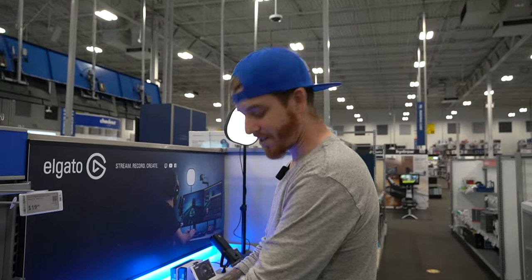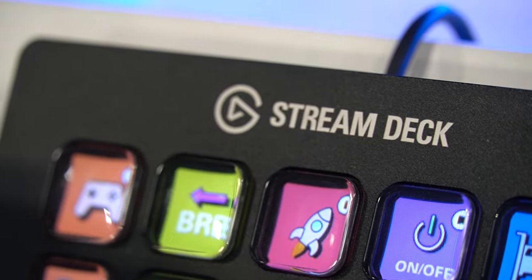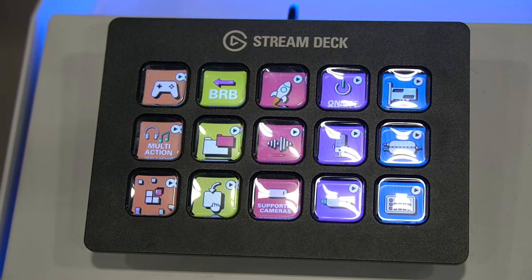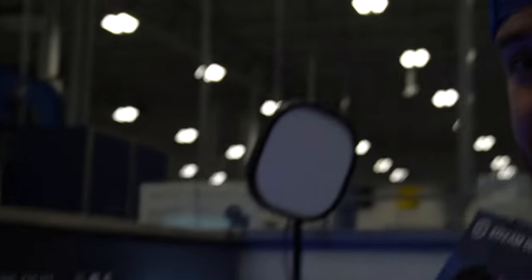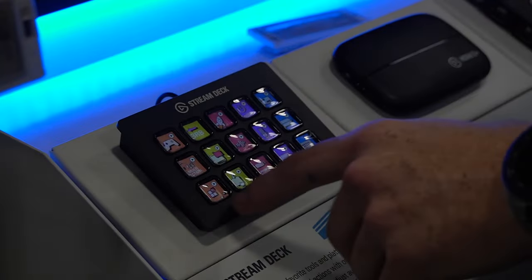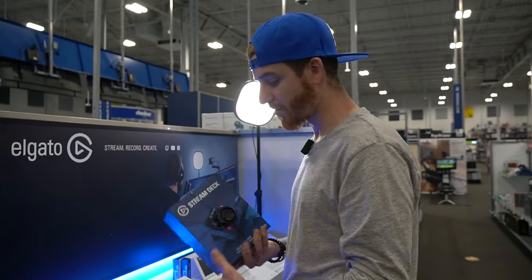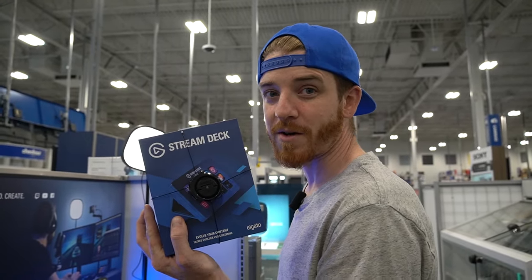The next graphic design gadget we're going to get is the Stream Deck. There are two options: the Stream Deck and the Stream Deck XL. This has 15 different buttons on it — you can see the light turning off and on. Isn't that cool? You can control Photoshop, you can control Illustrator. It gives you 15 programmable things per program. This is a really cool gadget. We're going to pick this up and give a little bit of a review on it as well.